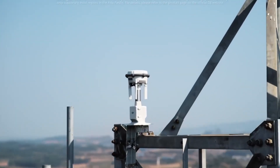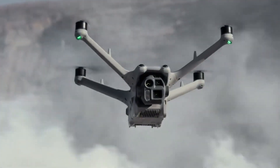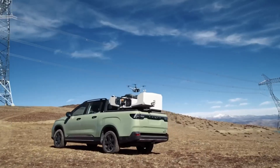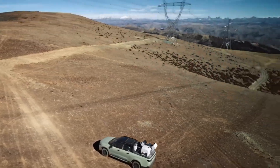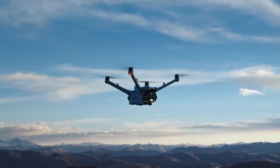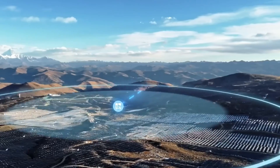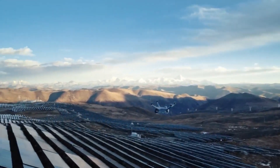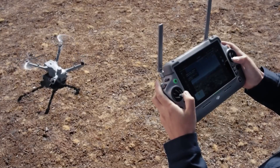They can autonomously map areas, detect changes, and identify temperature anomalies, providing real-time data for critical decision-making with 24/7 reliability and seamless integration. The DJI Dock 3 sets a new standard for efficient and fully automated drone missions, pushing the boundaries of what's possible in autonomous operations.